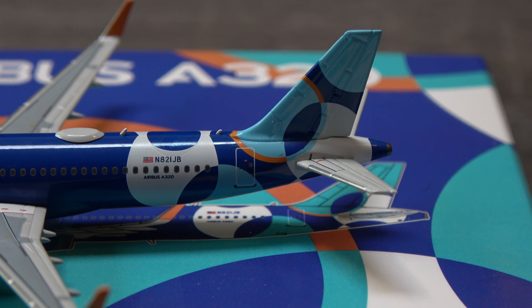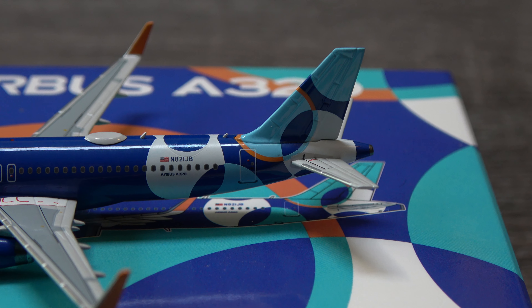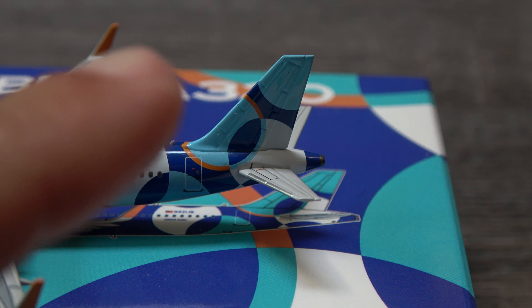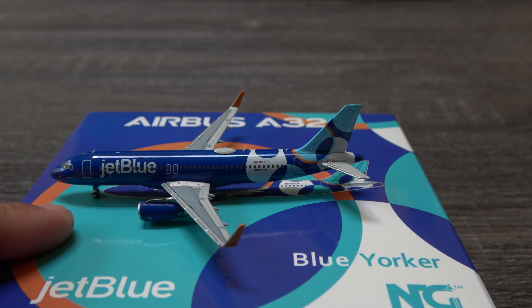With this new livery — I forget what they call it. It's not bubbles or whatever. I'm drawing a blank on it. The new spotlight — that's right, new spotlight livery. Looking very nice. This one used to be a barcode aircraft, and is now in the new spotlight livery, with this area here being considered spotlight. Really, really nice.